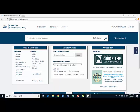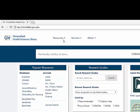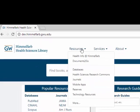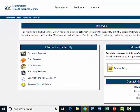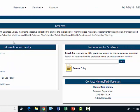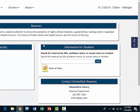For more information about reserves, click on the resources drop-down on the top of the page, then click on reserves. Here you will find information for faculty who wish to put resources on reserve for students, as well as information for students seeking to find reserved items.